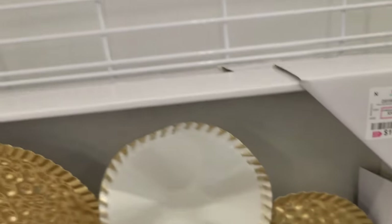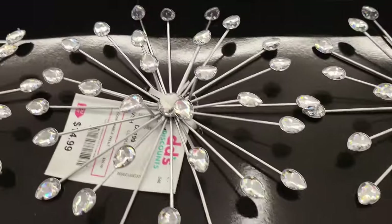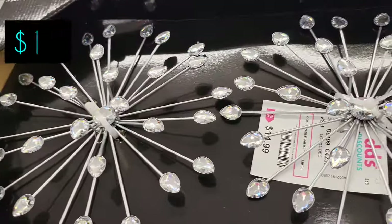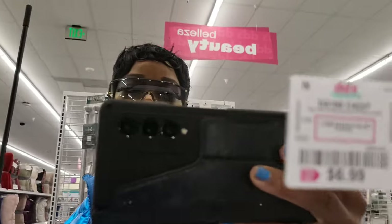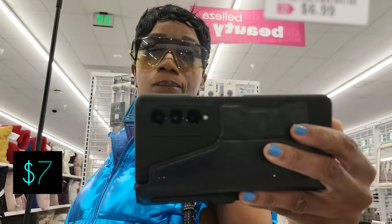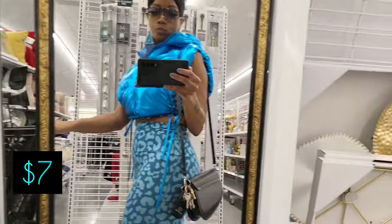We have this rhinestone three-piece set — mimic stars I'll say — $15. Here's a $7 mirror, just like a full length mirror if you need a mirror. And here's another one for $15 with a gold border.